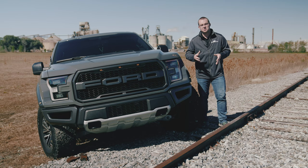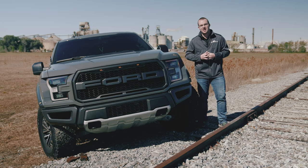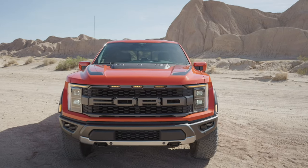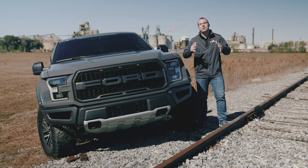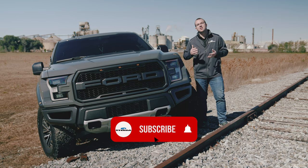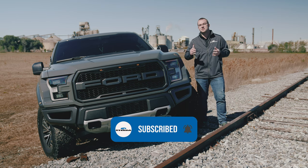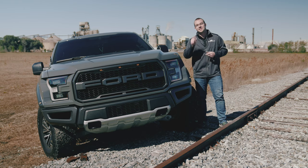When you do get your new Raptor or any of the current or past gen Raptors, get your parts right here at Steeda.com — everything from intakes to exhaust, superchargers, all the goods. Comment below and let us know what you think about the new 2021 Raptor. Be sure to like, subscribe, and hit that notification bell if you want to see more cool Ford and Mustang content. And don't forget the most important thing: speed matters.